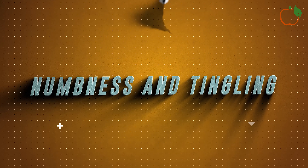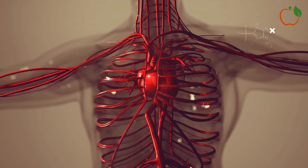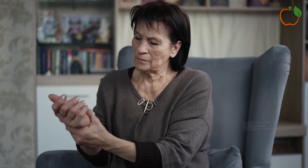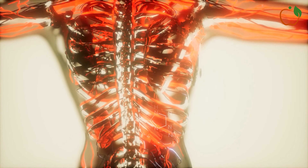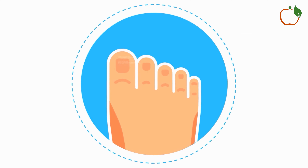2. Numbness and Tingling. Numbness and tingling, often described as a pins and needles sensation, can be another sign of poor blood flow. This feeling is most commonly experienced in the extremities – hands, feet, arms, and legs. When blood flow is restricted, nerve endings don't receive enough oxygen, which can lead to these uncomfortable sensations. While most of us have experienced temporary numbness or tingling after sitting in an awkward position, persistent or frequent occurrences could indicate a circulation problem, especially if the sensation doesn't go away quickly when you change positions or move around.